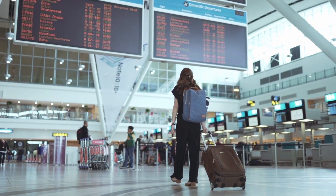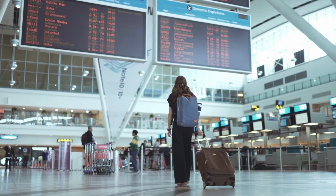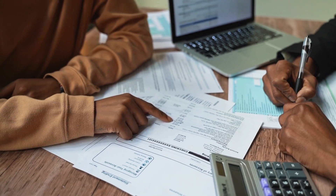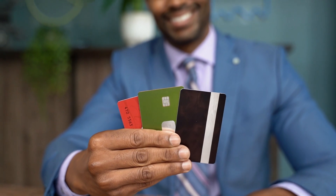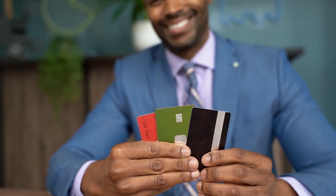But the perks don't just stop at points. This credit card offers trip cancellation and interruption insurance, extended warranty protection, and cell phone protection. Plus, employee credit cards come at no additional cost, helping you manage your business spending more effectively.